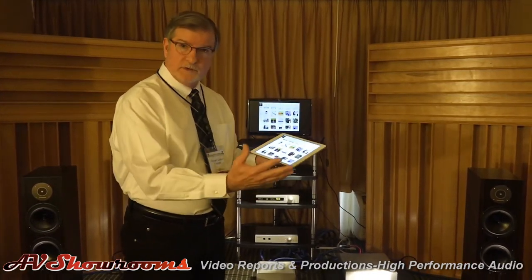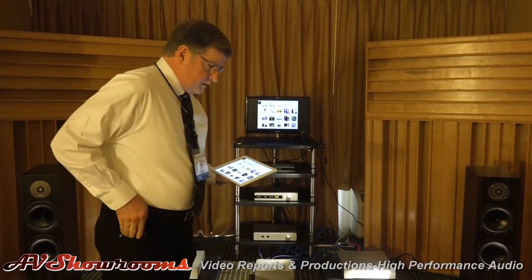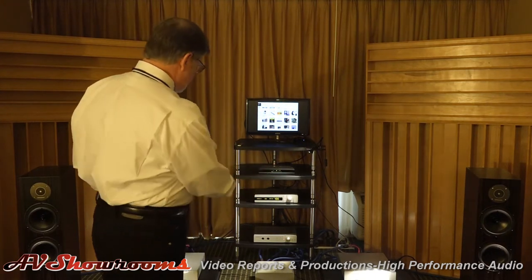I'll just do a small demo for you right now. You're going to be listening to a double-rate DSD file over Wi-Fi, so this is an industry first. Here we go.